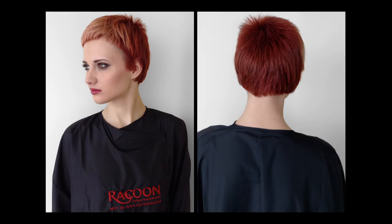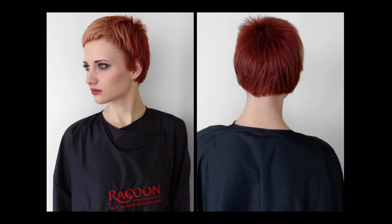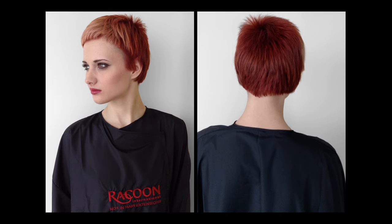I've colour matched the wefts to Jess's hair, which is really simple to do from a salon point of view. With semi-permanent colour, the wefts take really well and you can colour match exactly to the client's own hair. It's something quick and simple that can be done in the salon, so short-haired clients can still have a change of style.